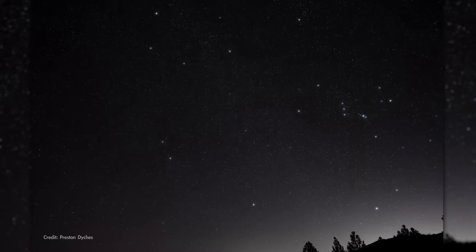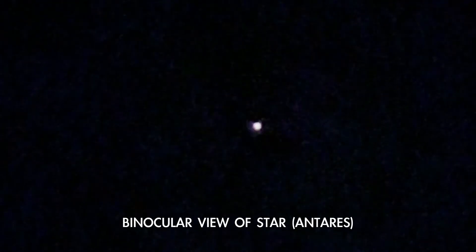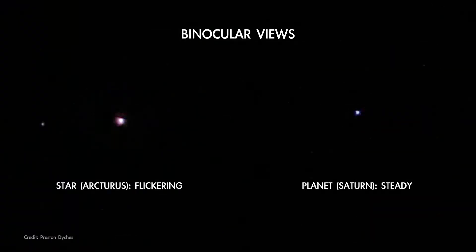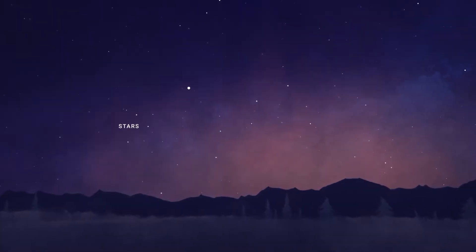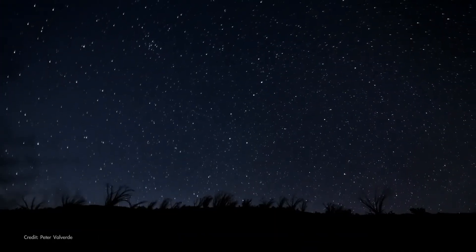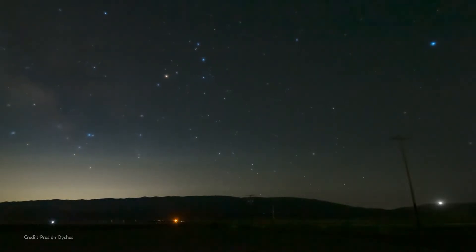Stars are so far away that they're just points of light, and ripples in our atmosphere easily distort them, causing the familiar flicker. The planets are relatively close by, being here in our solar system. Through binoculars or a telescope, instead of a single point, planets show us a tiny disk or crescent that's illuminated by the Sun. So even though they appear star-like to the eye, the light from a planet comes from a slightly more spread-out area, making planets appear more constant in brightness. Both planets and stars rise in the east and set in the west, and they move very slowly across the sky during the night.